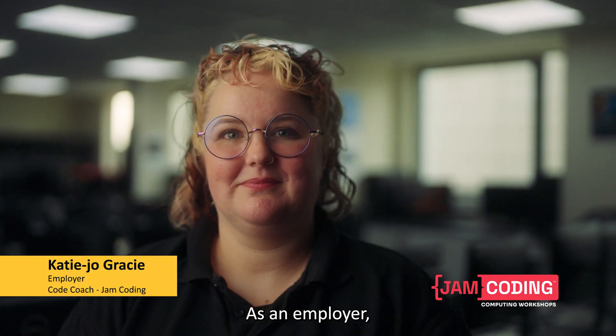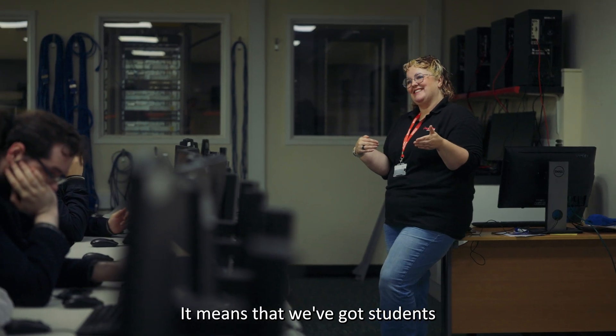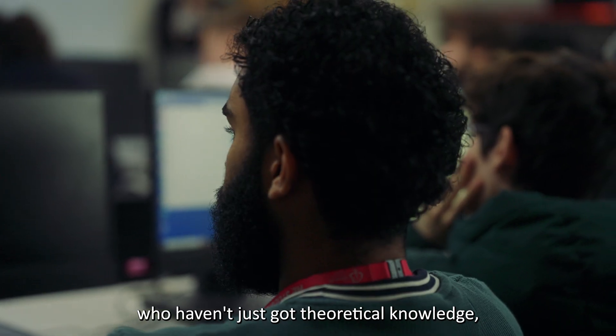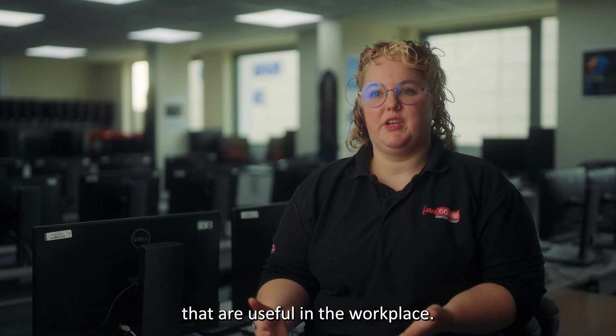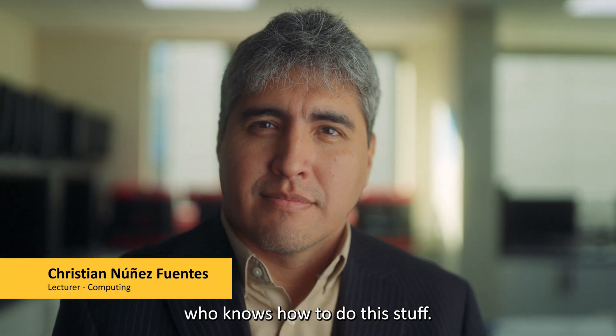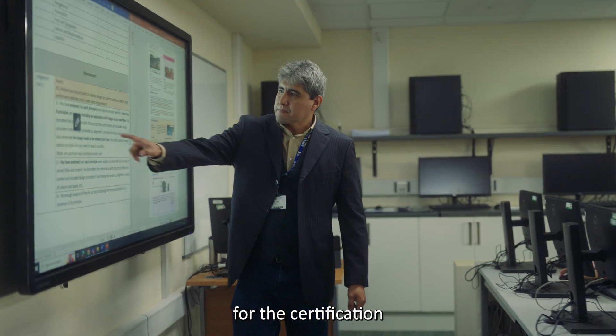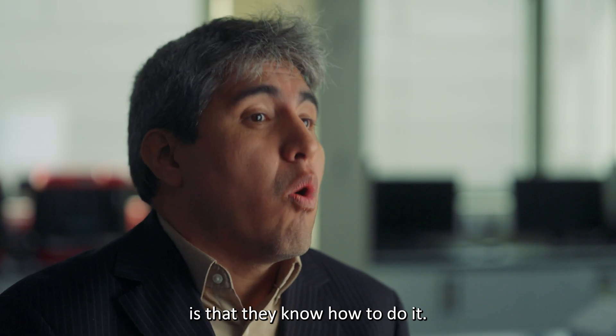As an employer, it's really exciting for us that there's a shift towards more practical and skills-based learning. It means that we've got students who haven't just got theoretical knowledge but actual hands-on practical skills that are useful in the workplace. Employers are looking for people who know how to do this stuff — they're looking for the certification, but at the same time what they prefer to see is that they know how to do it.